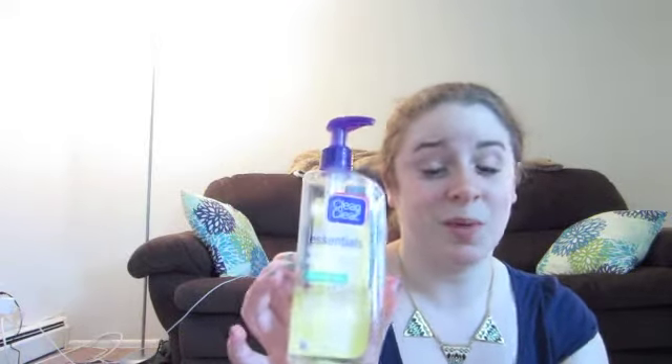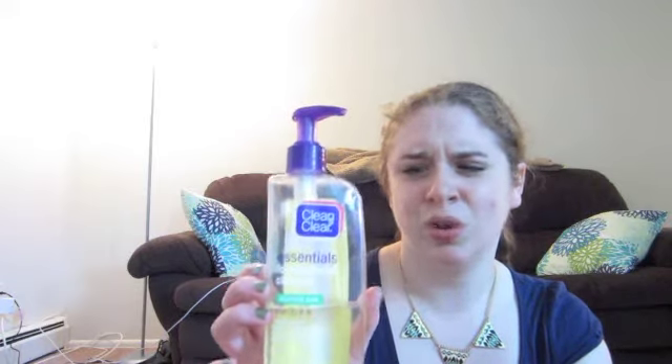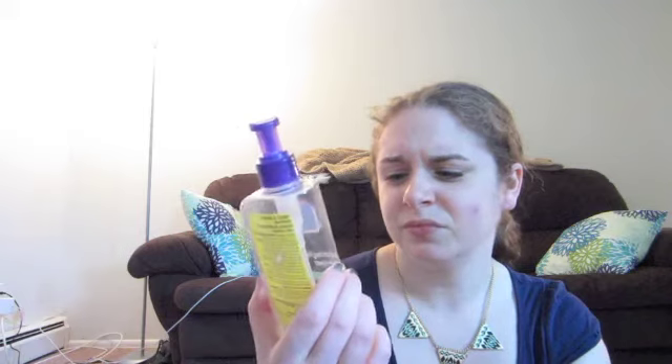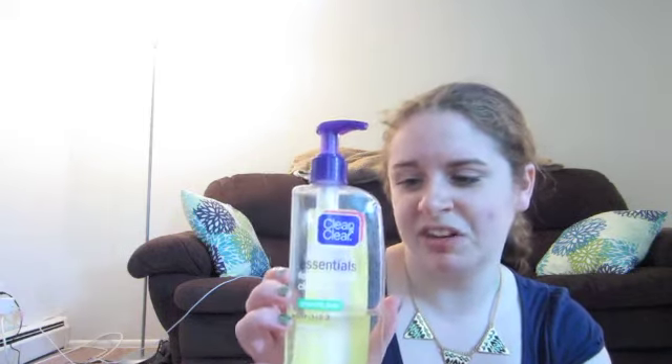Next I have a face wash — this is also a Clean & Clear product: the Foaming Facial Cleanser for Sensitive Skin. This product is not sponsored by Clean & Clear, I picked these up with my own money. It's just a really basic cleanser — it's for sensitive skin, it hasn't broken me out, it smells pretty good, and I use it every day in the shower. I really like it.